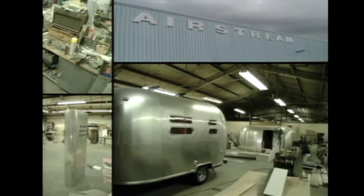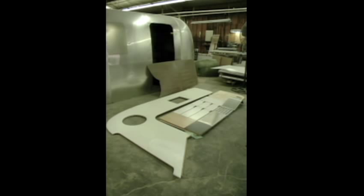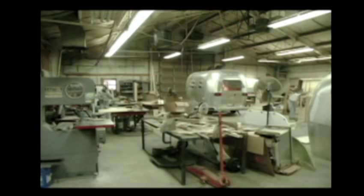This brings us to when I started consulting for Airstream. They came to me and said, what can we do to freshen this thing up? Do you think skateboarders, surfers, rock climbers would use these? And I said, not with that interior.